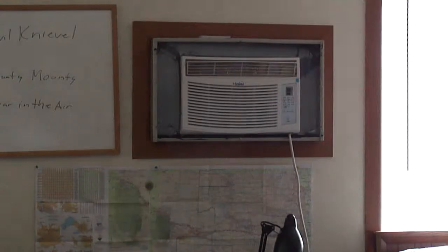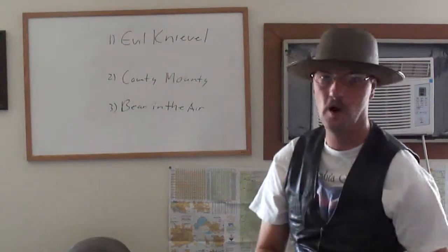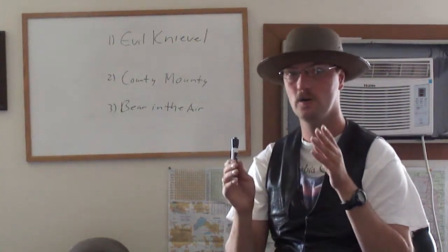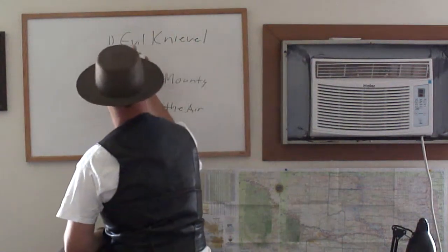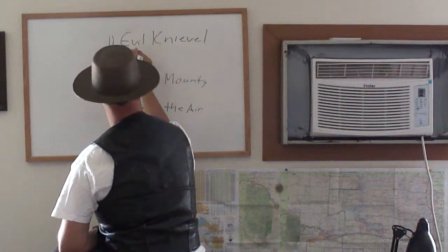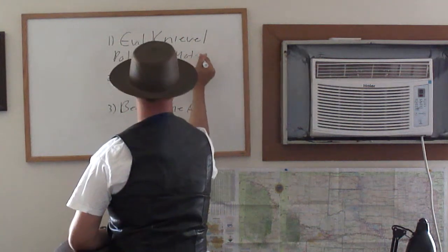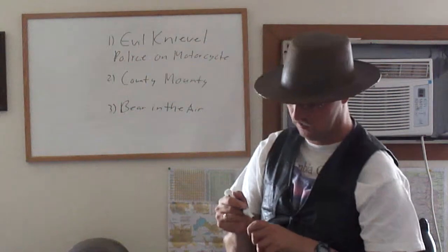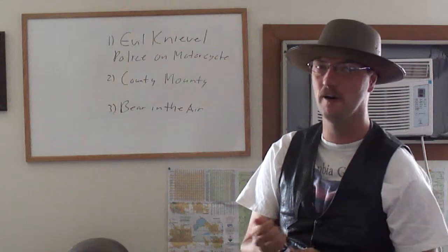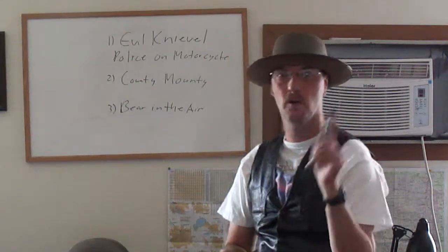Isn't that great or what? Now, want to know what the CB slang term for Evil Knievel is? There he is! Polar Bear Cone! That's what they call Evil Knievel, man. That's what all you cowboys around here call him!